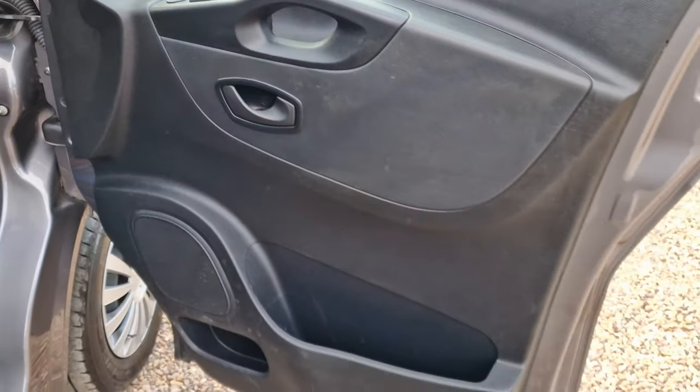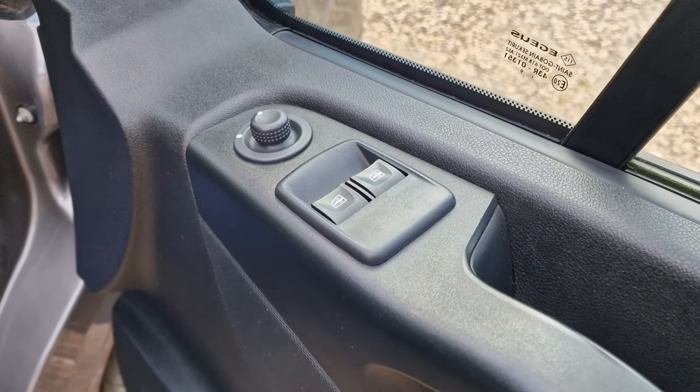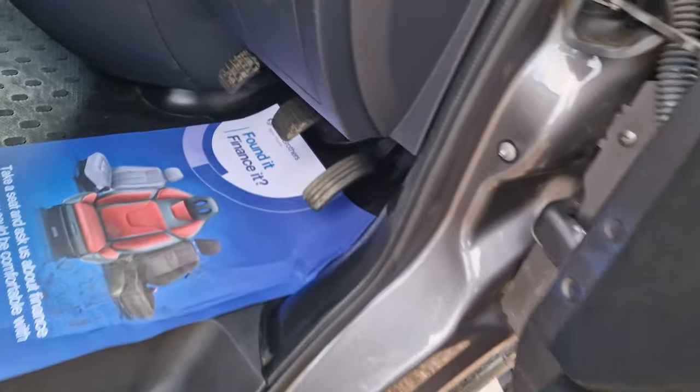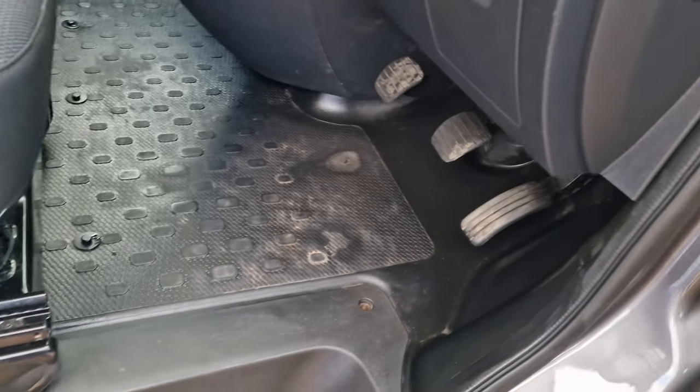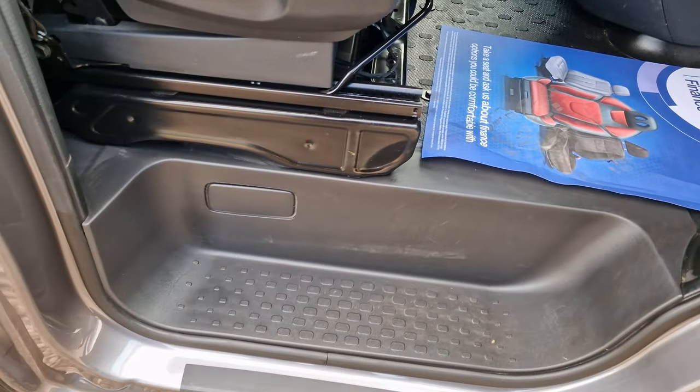Upon having a look inside the vehicle, you'll note it does have this big pocket down here for your big water bottles or whatever you need to park down there. It does have the electronically operated windows and wing mirrors. Having a look at the floor, you do have the hardwearing floor as usual, just down there in good condition.